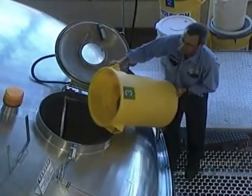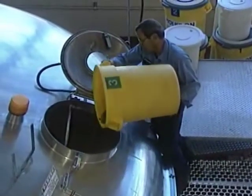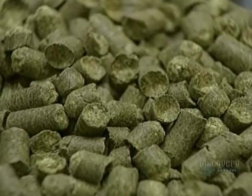Now another ingredient, the hops, is added into the wort heater. The hops impart the bitterness and aroma particular to beer. The hops look like this.